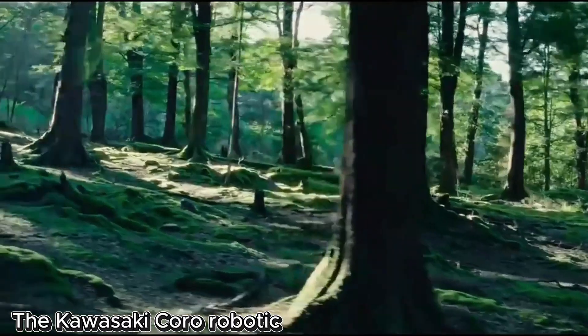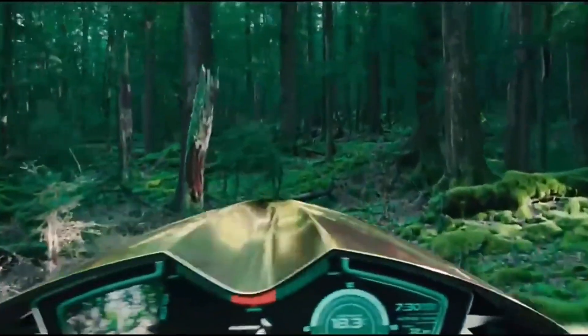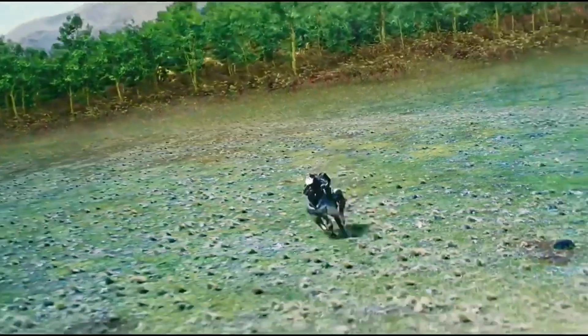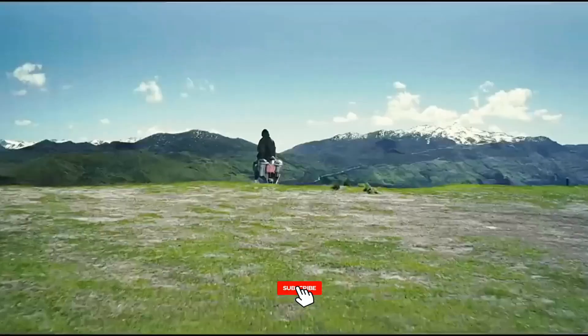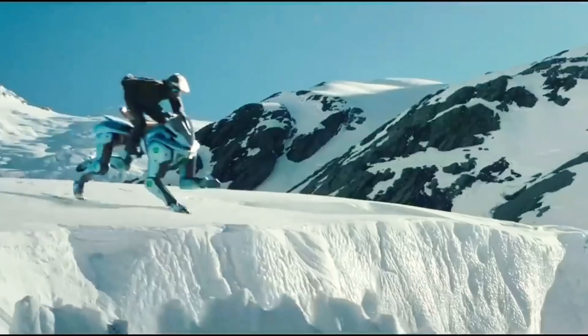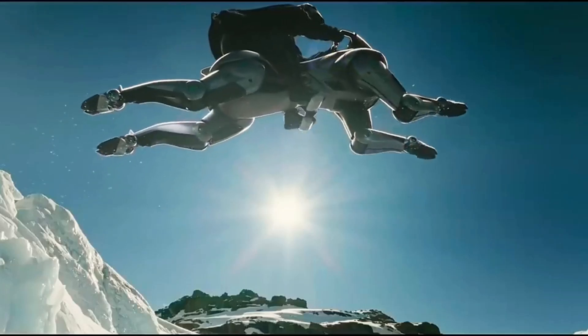The Kawasaki Koro Robotic Quadruped is a futuristic marvel engineered to move with lifelike precision and agility across even the most challenging terrains. Inspired by the motion of living creatures, this cutting-edge machine adapts effortlessly to uneven ground, rocky paths, and tight spaces.